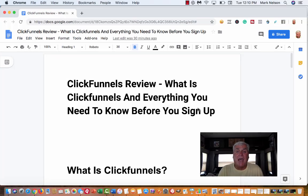Hey, this is Mark Nelson. Today I want to share with you my ClickFunnels review. I'm going to go over what ClickFunnels is and everything you need to know before you sign up, if that's what you choose to do.